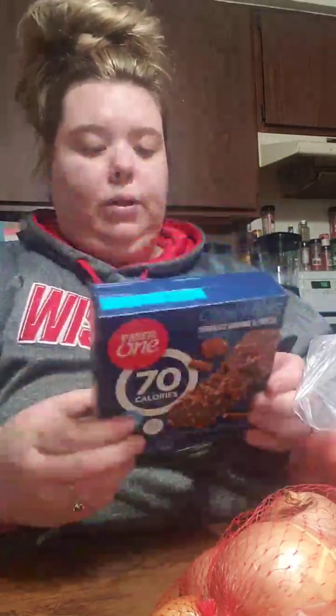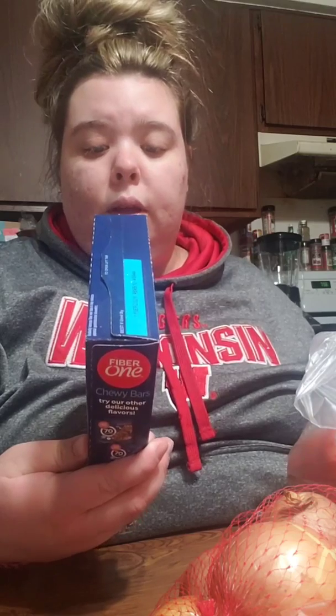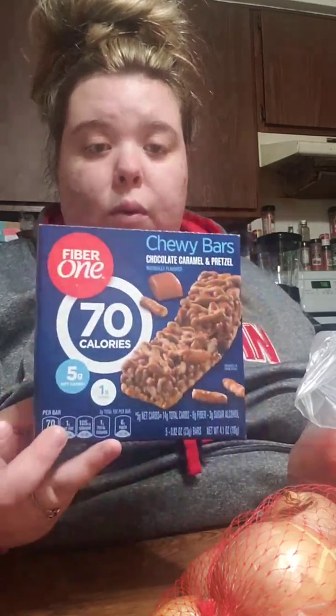Chewy chocolate caramel and pretzel Fiber One bars. These have only eight carbs in one bar, so that's a good meal for breakfast.